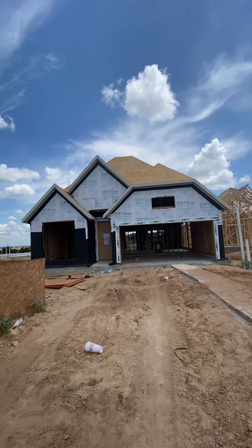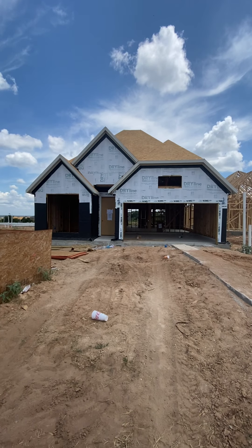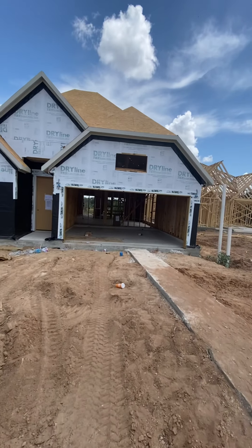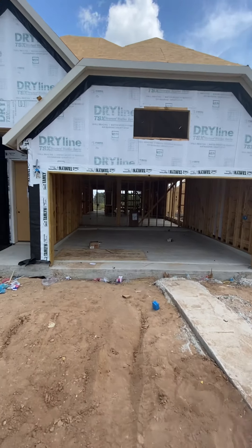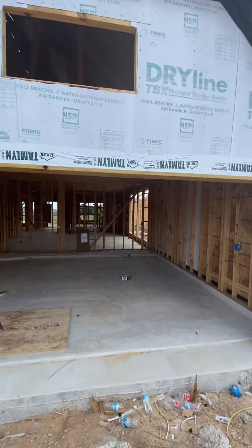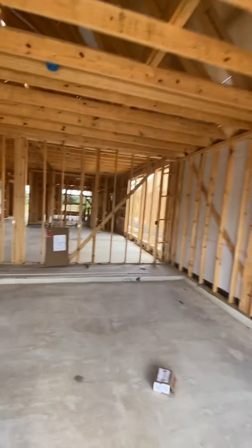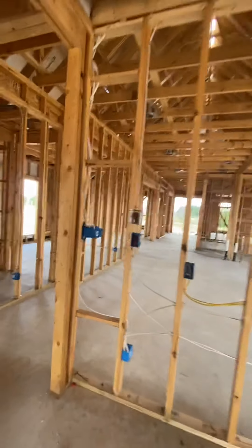Here we are in The Colony in Bastrop at a house being built by Perry Homes. This house is available now — it's in a cul-de-sac. We're going to walk in and see what we've got, even though it's in the framing stage. Most of the houses we're looking at right now are in this stage; otherwise they're already sold and taken. We're coming into the garage — a nice large garage.